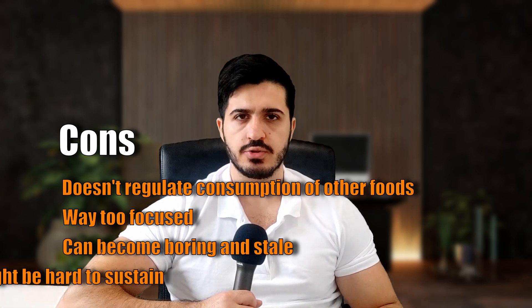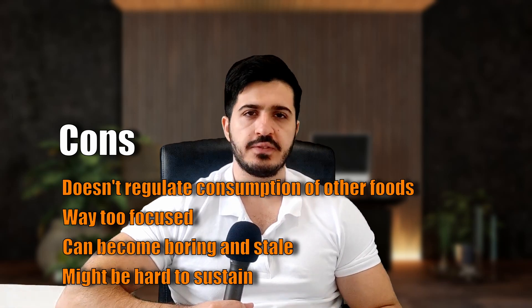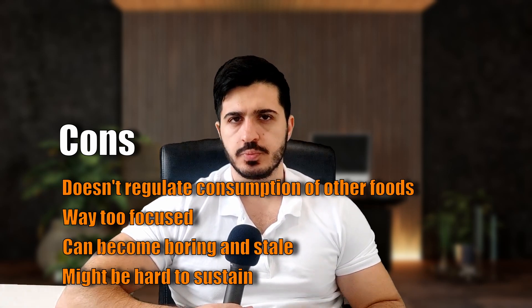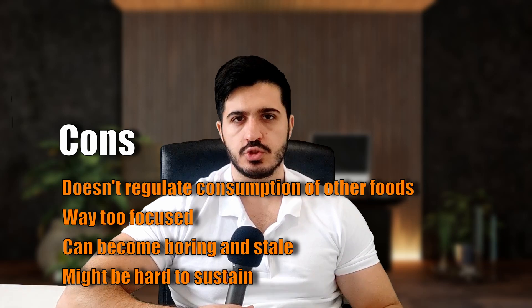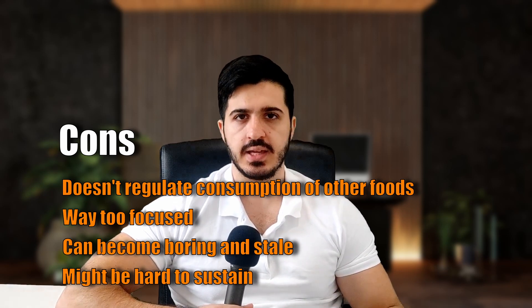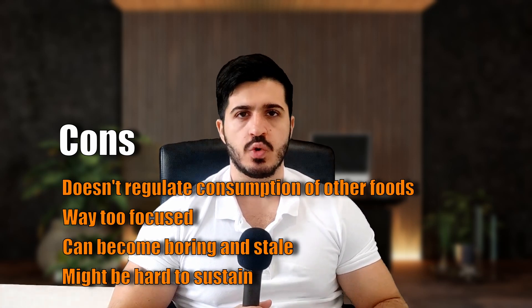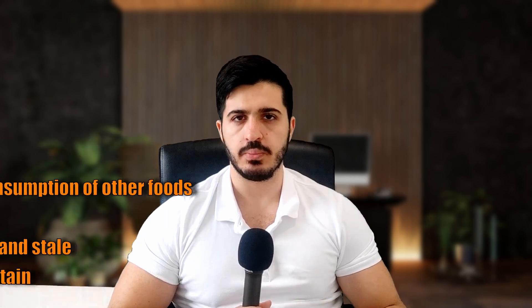The third con is that it can get pretty stale over time — again, a result of the Portfolio Diet being too narrow. Eating soy every day might not be the most enjoyable thing for many people, which is why being a bit more broad with your choices is beneficial. The fourth con is that it can be pretty hard to sustain, specifically that 30 to 50 grams of soy protein per day. Even if it were just plant protein in general, 30 to 50 grams of plant-based protein is a lot. For most people, this means one of their two major meals per day will consist of a good serving of plant-based proteins like legumes and soy. There's no rule that you have to eat like this every single day, but even eating like that two to three times per week might be difficult for some people, which is why it's much better to ease yourself into it rather than jumping in all at once.